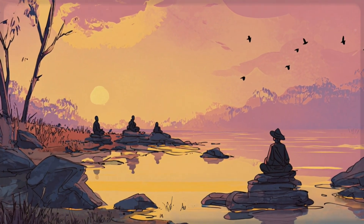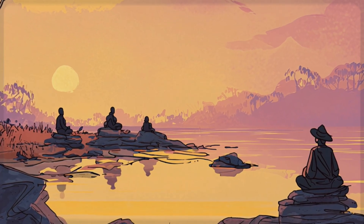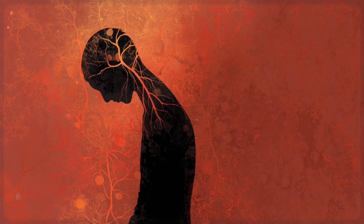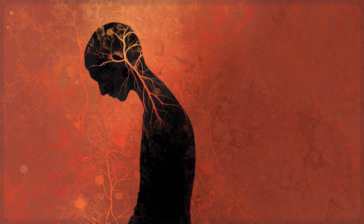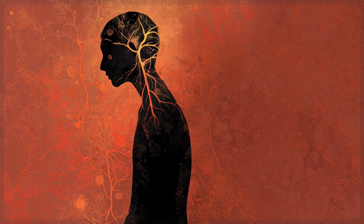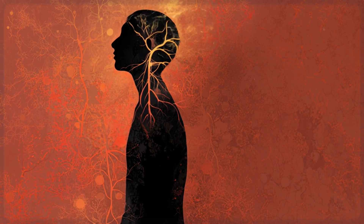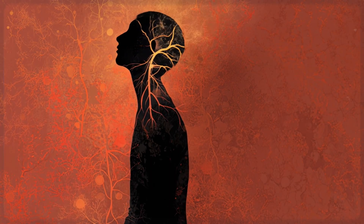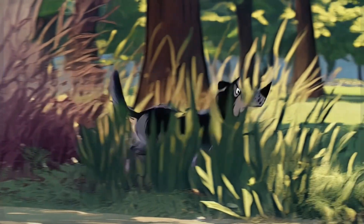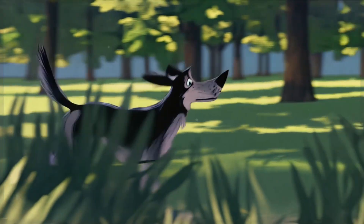You don't need expensive equipment or hours of meditation. You just need to give your nervous system gentle, consistent reminders throughout the day that it's safe to relax. Most people think they need hour-long meditation sessions or intense breathing exercises to see results. But your nervous system actually responds better to small, frequent signals scattered throughout your day. It's like training a puppy — you give little reminders, little moments of practice, and over time, the new behavior becomes automatic. Your vagus nerve loves this approach.